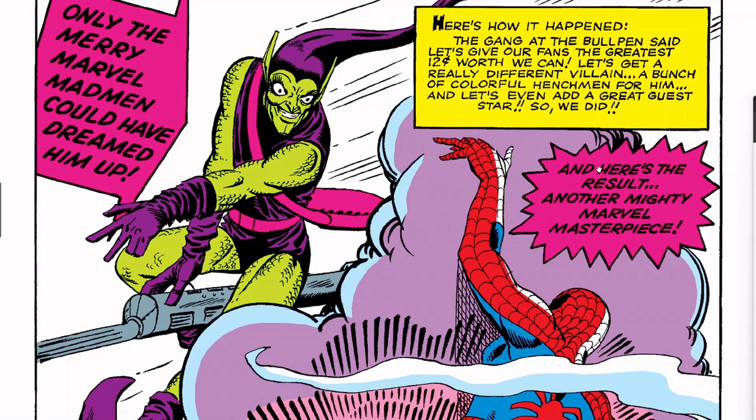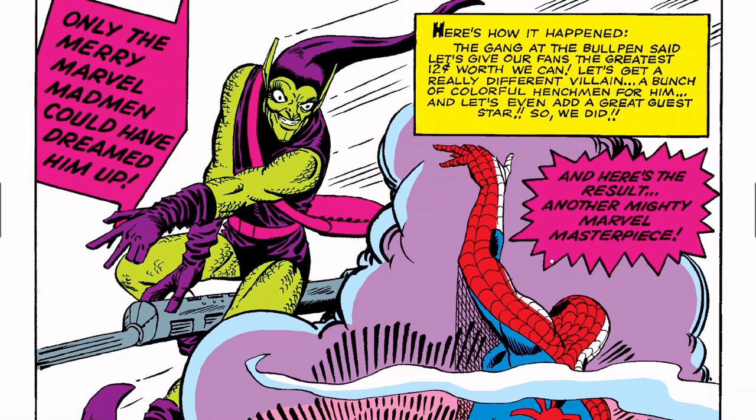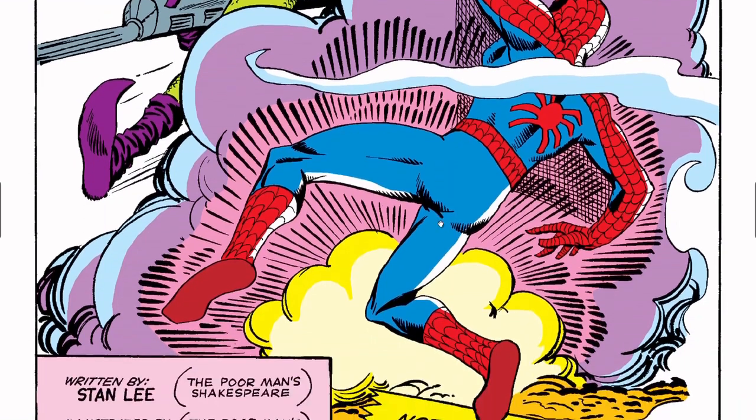So we're going to kind of go through this together — I'm looking at this for the first time since reading it as a kid. The intro copy reads: 'Only the merry Marvel madman could have dreamed him up! The gang at the bullpen said let's give our fans the greatest 12 cents worth we can. Let's get a really different villain, a bunch of colorful henchmen for him, and let's even add a great guest star. So we did, and here's the result — another mighty Marvel masterpiece.'